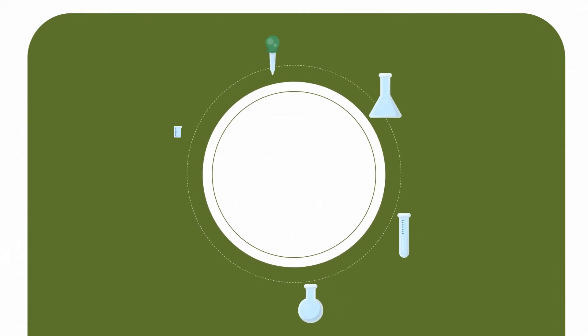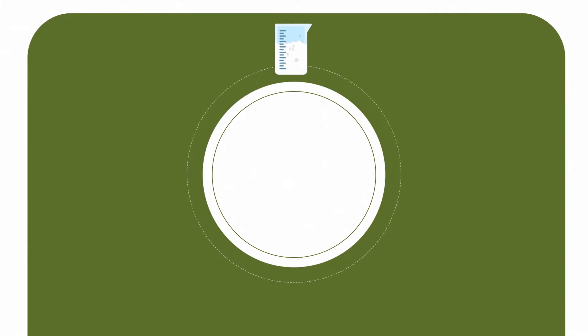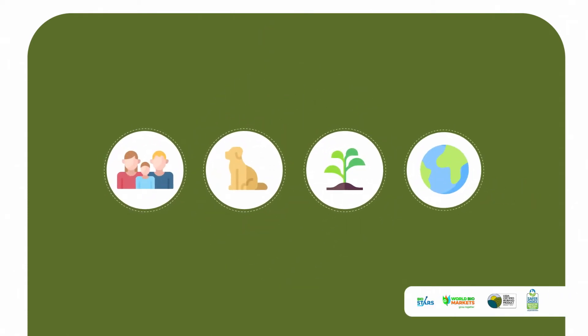RoofMax was developed by Battelle Laboratories, the world's largest private research and development company. This 100 percent natural, plant-based oil soaks into the asphalt layer of your shingles, making an old, brittle roof look and act a lot more like new. And it's completely safe for people, pets, plants, and the planet.